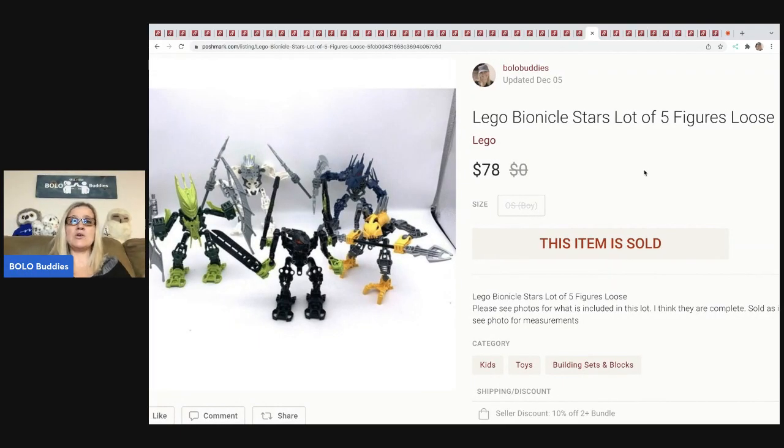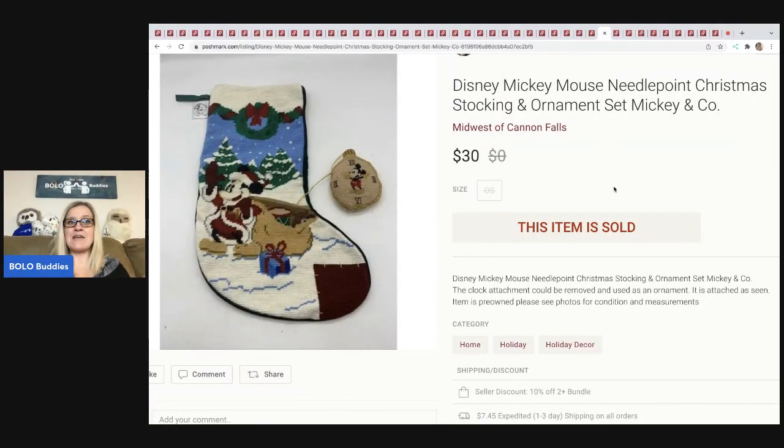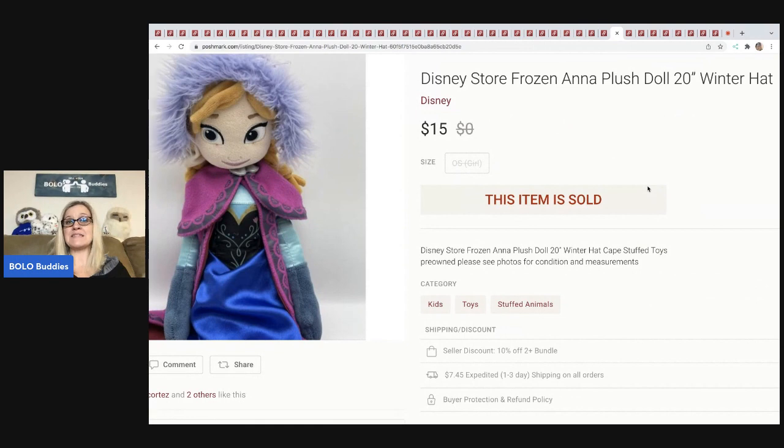These LEGO Bionicle Stars — a lot of five loose figures. I got a huge lot of Bionicles from a thrift store; about half were already built or missing just a few pieces. I've sold almost all of them, though I still have a full tote of miscellaneous pieces to sort someday. This lot sold for $78 plus shipping. Next is a needlepoint stocking — Disney Mickey Mouse — also from that bins challenge where I had to find a Christmas item. I sold it for $30, buyer paid shipping.